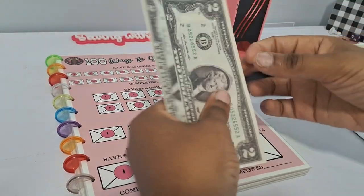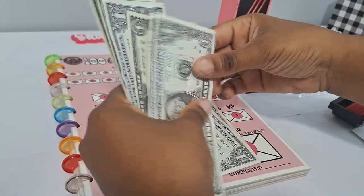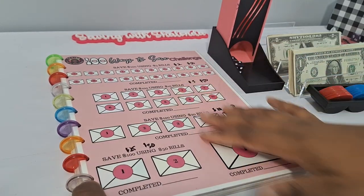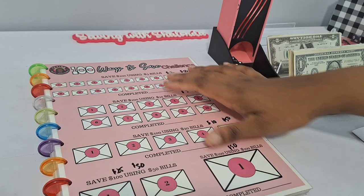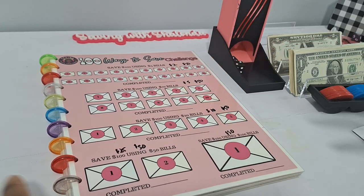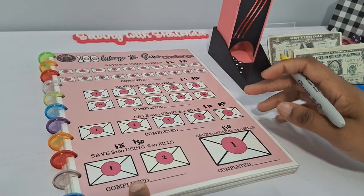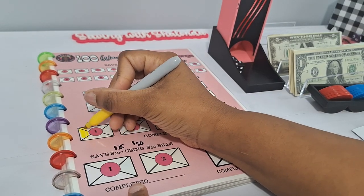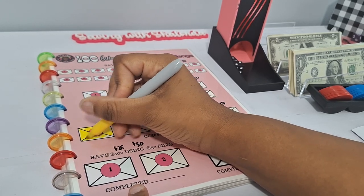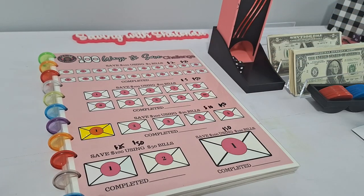Let's count our prop money quickly — 2, 4, 6, 8, 10, 11, 12, 13, 14, 15, 16, 17, 18, 19, 20. We have $20 to play with. The tracker was originally set up for $500, but now it's set up so that completing the whole page equals $250 in savings. I'm going to color in — this section is worth $10.